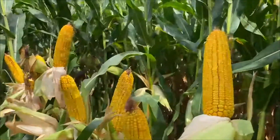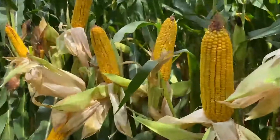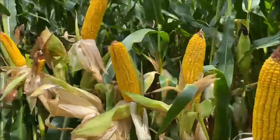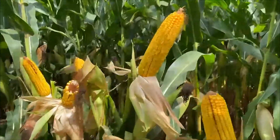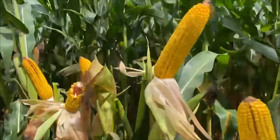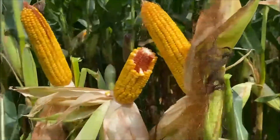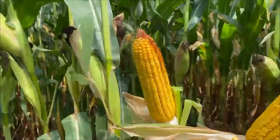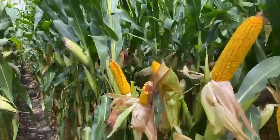When you see this product, you see nice girthy ears and a shorter stature plant. This hybrid can handle higher populations — it puts on a girthy ear style and has excellent stalks and roots on this red cob type product.